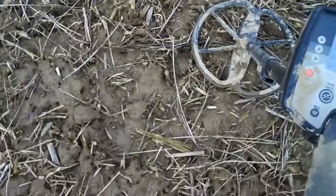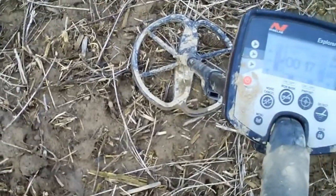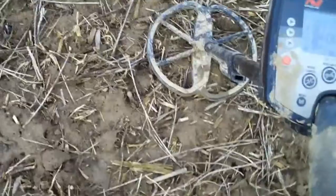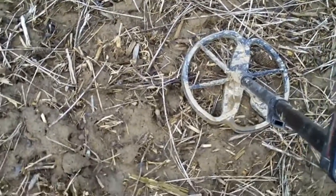I'm back again and going to do another full dig. That was a seated three-cent piece.